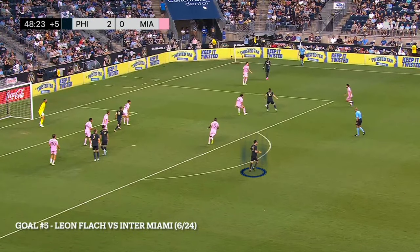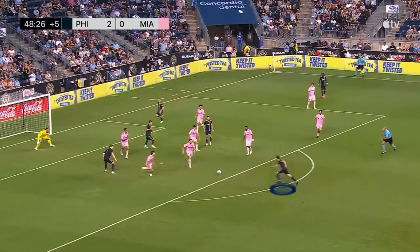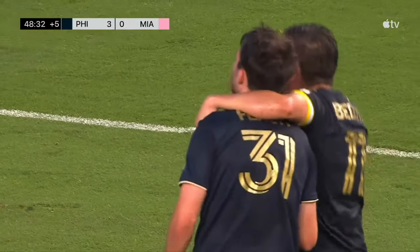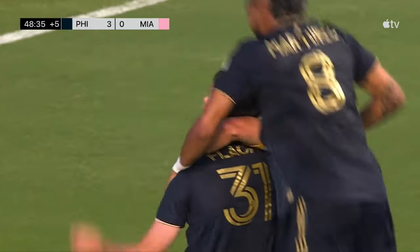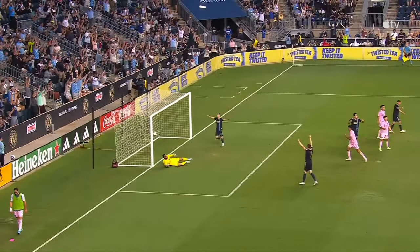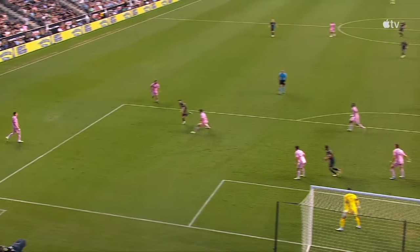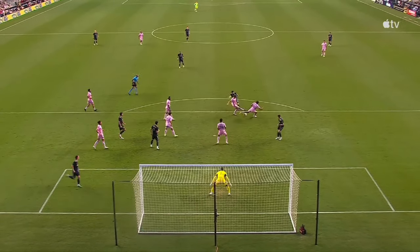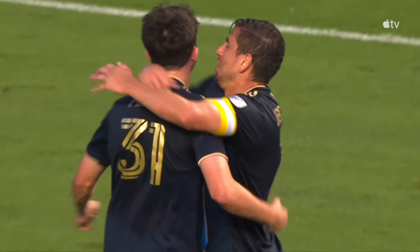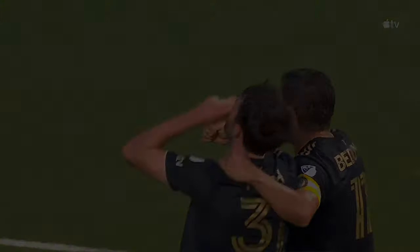Goal number 5: Leon Flock against Inter Miami — before Messi arrived. This is a fantastic finish by Leon Flock. He's not known for his finishing ability, but this is great awareness by Leon Flock to run into the space. Good ball in by Baizo, and the ball back from Alejandro Bedoya into Leon Flock. Fancy flick by Daniel Gazek — not all the time those flicks come off, but this is one of those moments. The flick into Bedoya and a terrific finish by Leon Flock at the top of the 18-yard box — right before Inter Miami picked up Lionel Messi and absolutely demolished the Union in Leagues Cup.